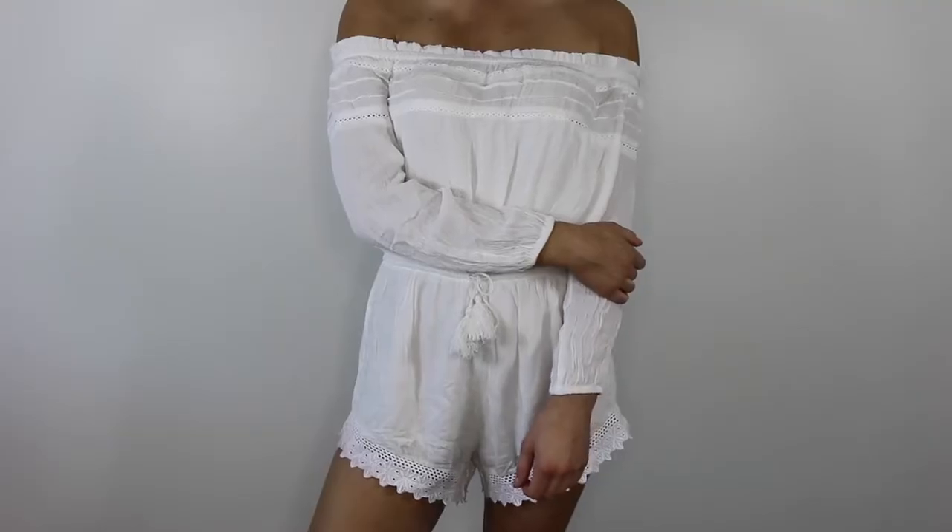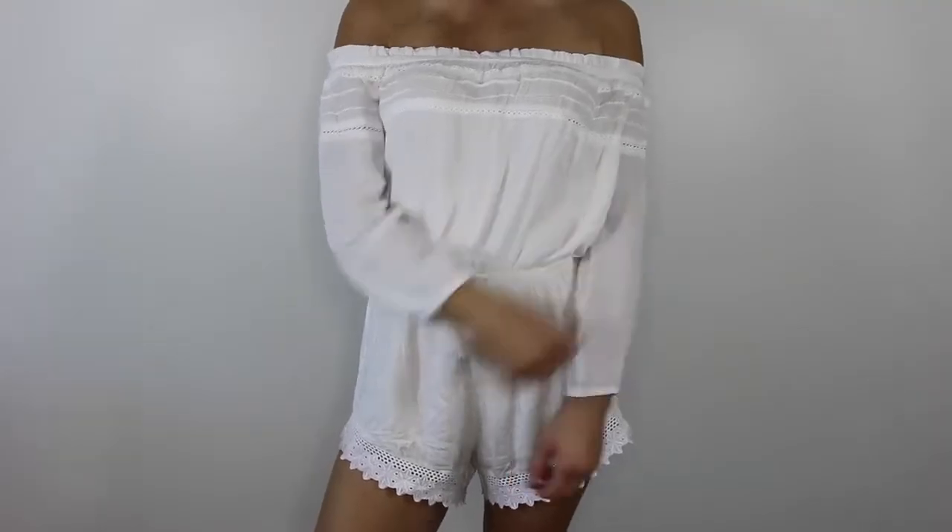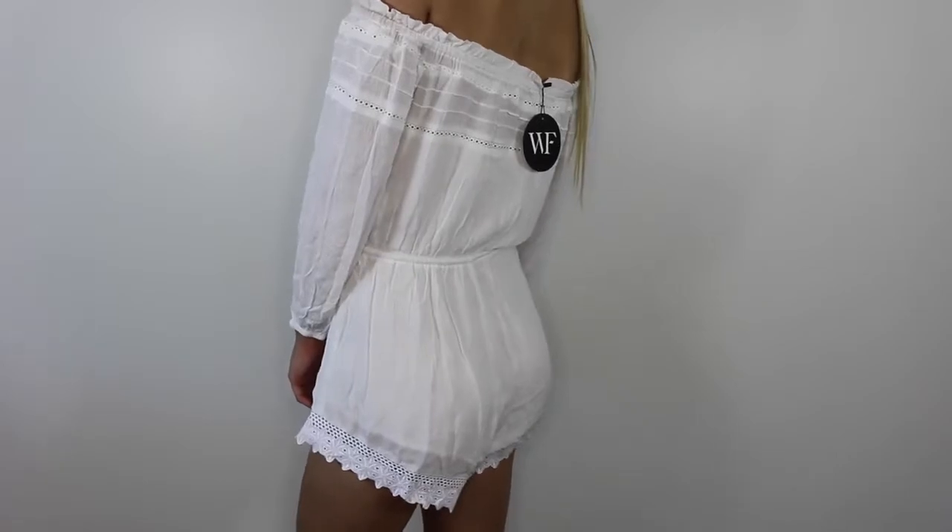The next thing I picked up is this white jumpsuit. I really really like this — it's different to what I usually wear. I love how it has all of the lacy material down here. Oh my god, I've already got fake tan on it and I've worn it once. I get a size medium in jumpsuits because I'm so tall and this one fits really nicely. I got this for my holiday in two weeks — it's just super beachy and boho and so comfortable.